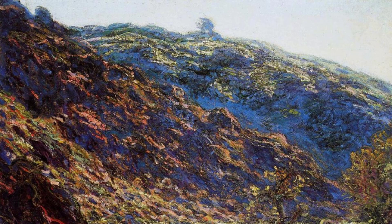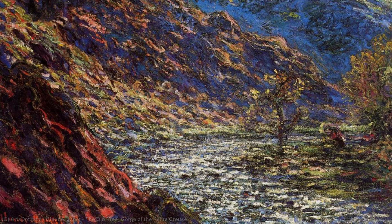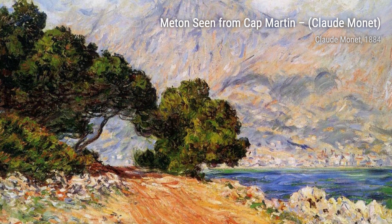Now, let's talk about Valle Bona near Bordigora. Monet's use of bold, contrasting colors and his ability to capture the play of light and shadow make this painting a true masterpiece, showcasing the beauty of the Italian landscape.